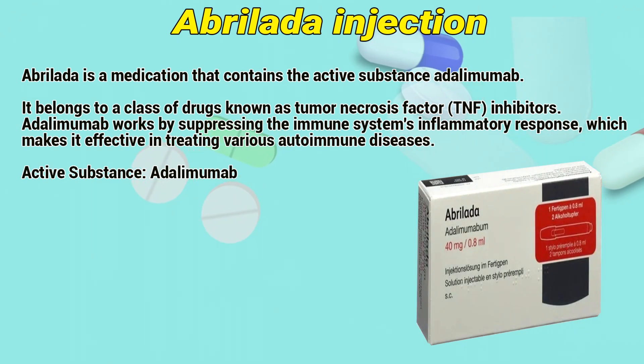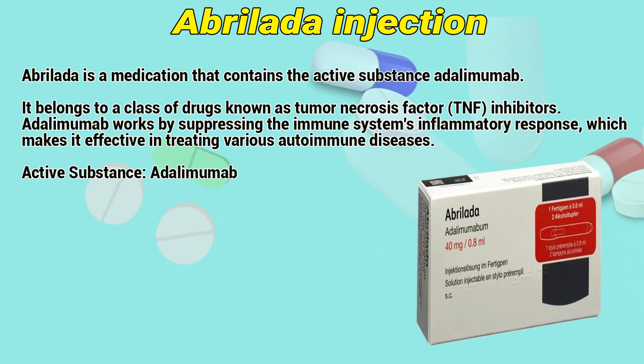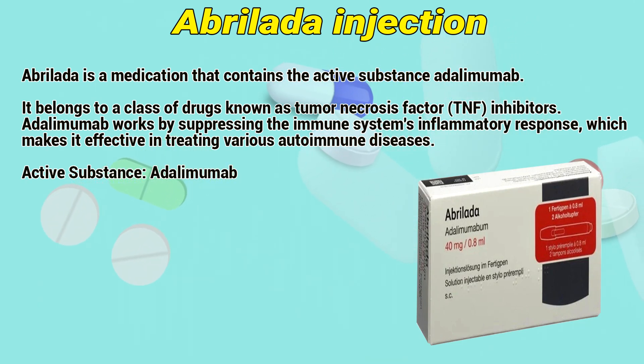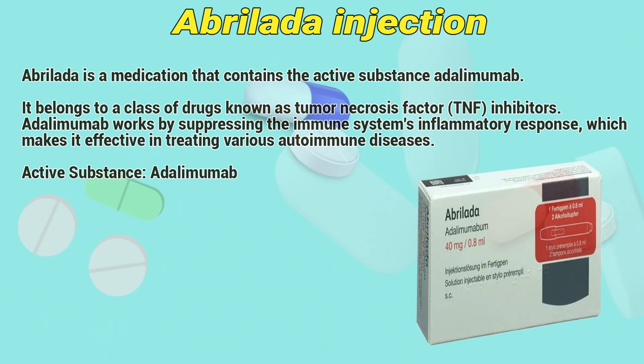Abroladis is a medication that contains the active substance adalimumab, which belongs to a class of drugs known as tumor necrosis factor inhibitors. Adalimumab works by suppressing the immune system's inflammatory response, which makes it effective in treating various autoimmune diseases.